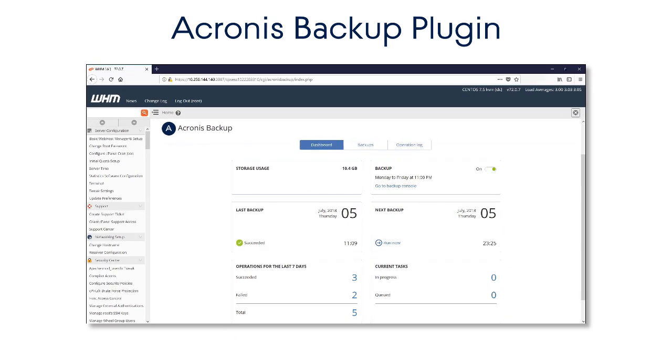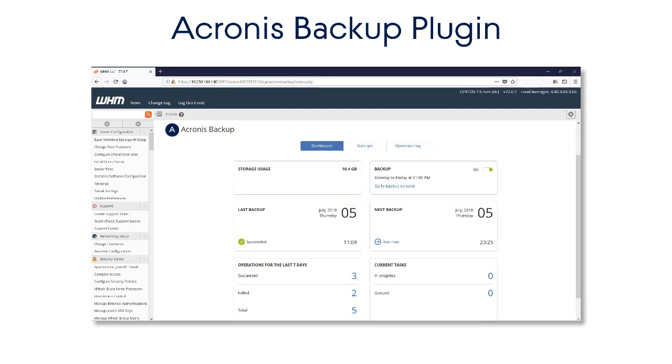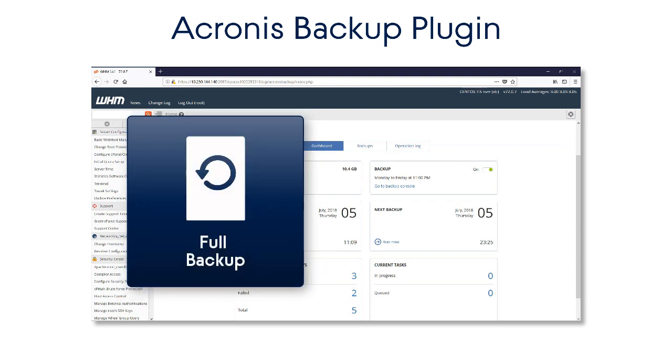Acronis Backup Cloud is natively integrated with WHM and cPanel by means of the Acronis Backup plugin. This plugin enables full image-based backups of the entire WHM server, including all cPanel accounts and databases.